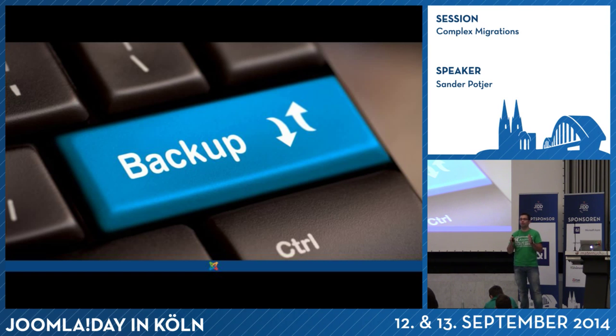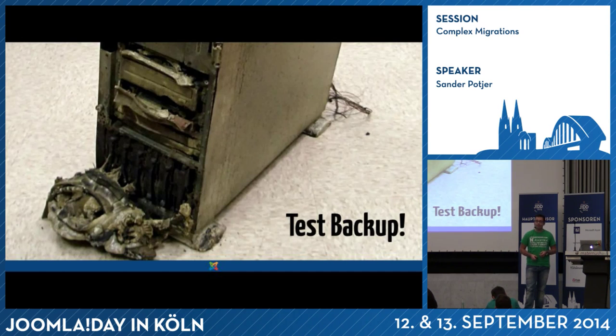The second tip: always backup. Before you start, make a backup of the website you're going to migrate. Preferably, if possible, make a backup, roll it out on your development environment, and start migrating the backup of the website. Don't go playing around with the current live website — one click on the wrong button and it's gone. And make sure that backup works. Make sure you get the backup on a different location than the site itself.